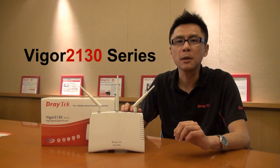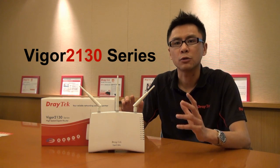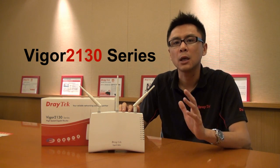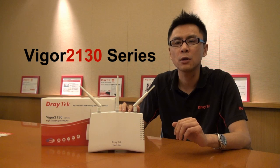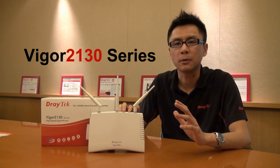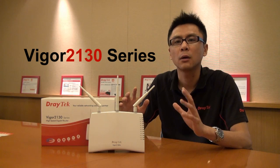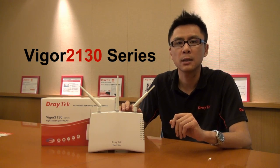It is an IPv6-ready Gigabit broadband router which is ready for the next generation network infrastructure. Plus, it gives you up to 800Mbps WAN throughput, which can be more than enough for your home network or your sole business network.